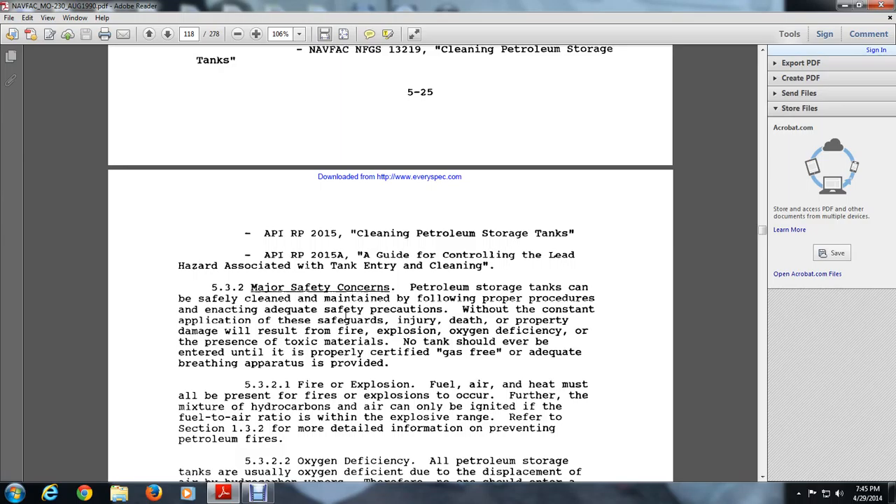5.3.2 Major Safety Concerns. Petroleum storage tanks can be safely cleaned, maintained, and filed by following adequate safety precautions. Without the constant application of safeguards, injury, death, or property damage will result from fire explosion.